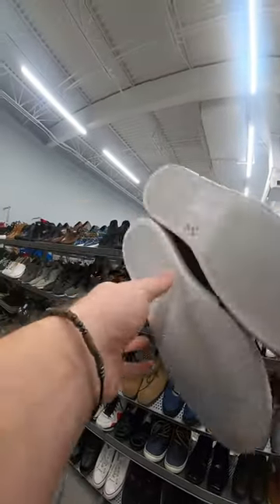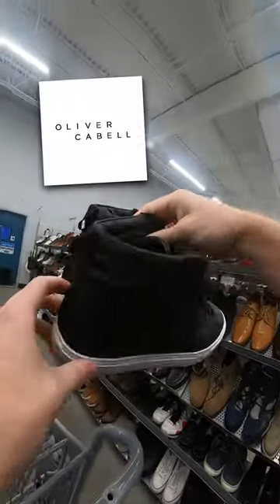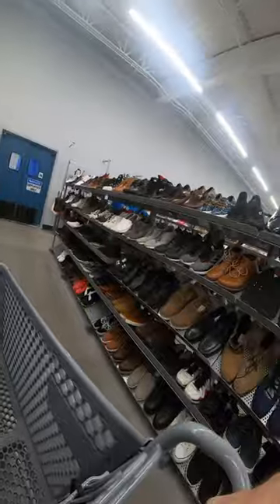The first pair that I saw were these black high tops. The brand was Oliver K-Bell — I've never heard of them, but they were super high quality, so I put them in the cart.